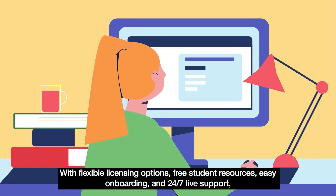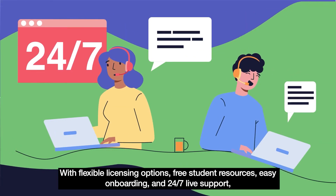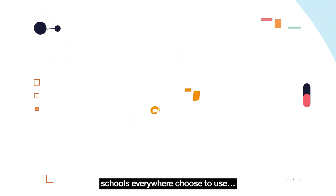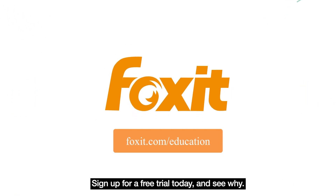With flexible licensing options, free student resources, easy onboarding, and 24-7 live support, schools everywhere choose to use Foxit. Sign up for a free trial today and see why.